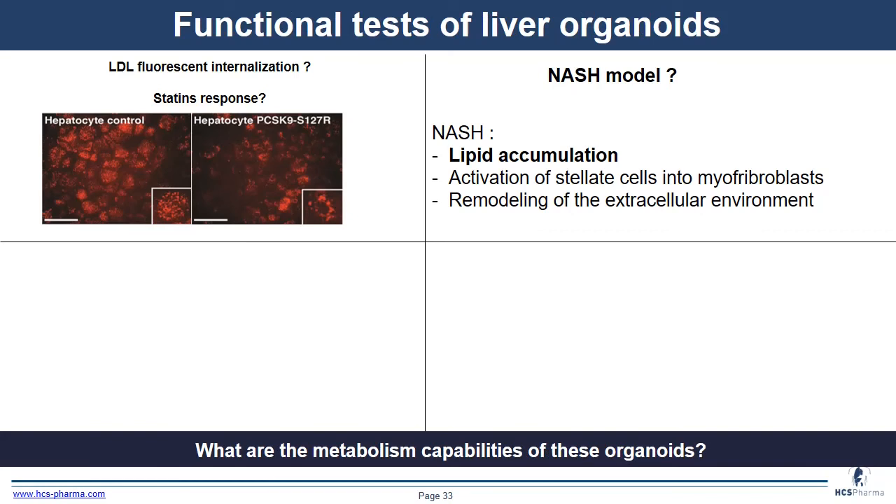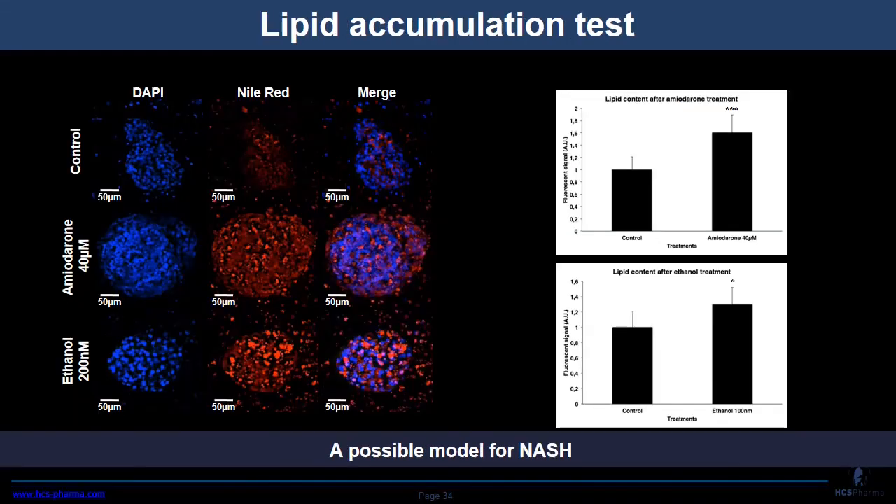At HS Pharma, we are very interested in modeling NASH — non-alcoholic steatohepatitis. NASH is characterized by lipid accumulation, activation of stellate cells into myofibroblasts, and remodeling of the extracellular environment. To induce lipid accumulation, we treated liver organoids with amiodarone — which induces endoplasmic reticulum stress — and ethanol — which induces lipid biosynthesis. In blue is DAPI for nuclei and in red, Nile Red for lipid. When we quantify lipid accumulation, we see an increase for both treatments, confirming this as a possible model for NASH.